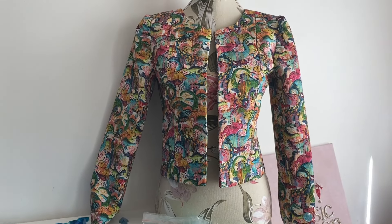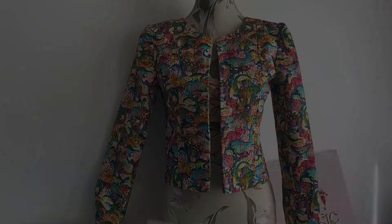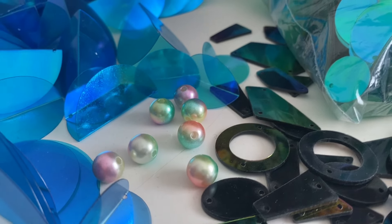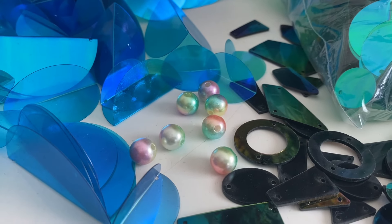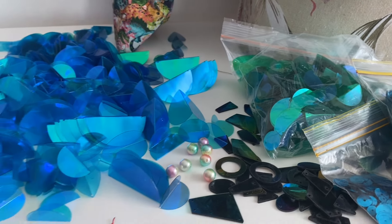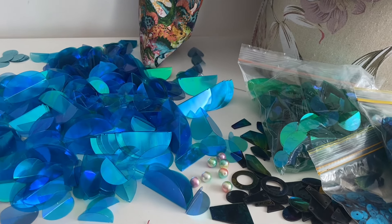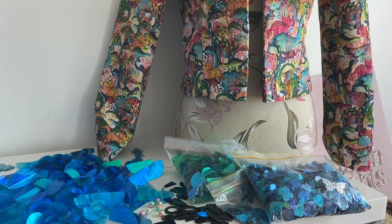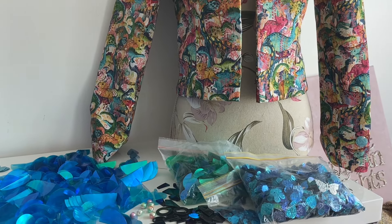I remember that I had these beads as well — they're called mermaid pearls. They're just hilarious — they're kids' beads, obviously. So normally pearls are glass pearls and they're quite expensive and very heavy and they've got this beautiful finish that makes glass beads look like pearls, but these are plastic beads and they're just hilarious.